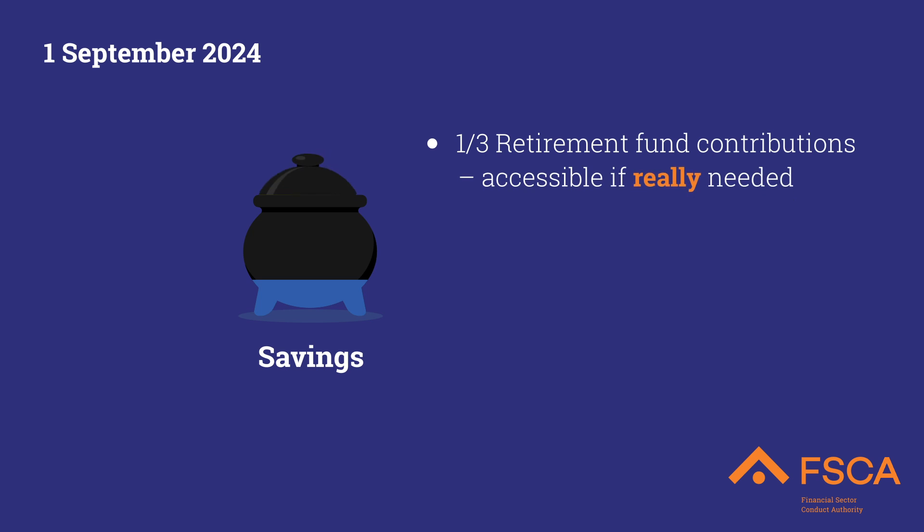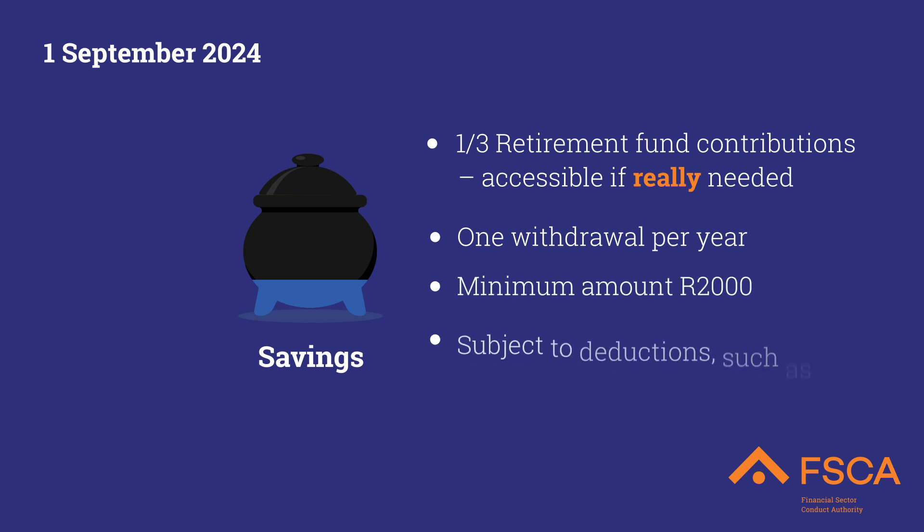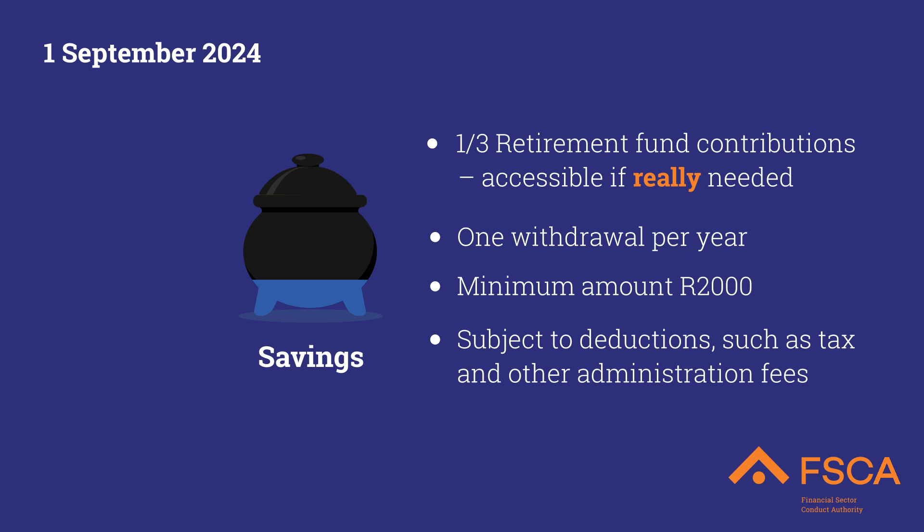One-third of your retirement fund contributions will be allocated to your savings pot. You will have access to this pot once every tax year. The minimum withdrawal is 2,000 Rand, less tax and admin fees.